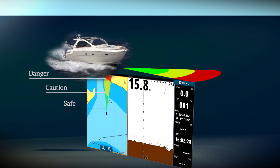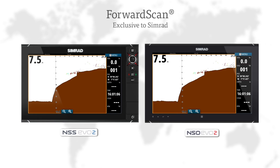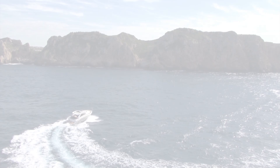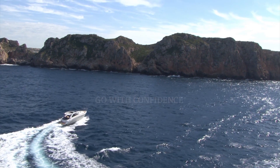ForwardScan is extremely cost-effective and is exclusively available on CIMRAD NSO and NSS EVO products. ForwardScan really does give you peace of mind and allows you to go with confidence.